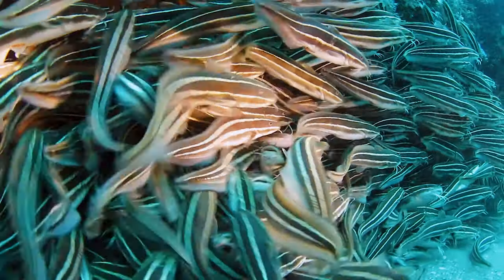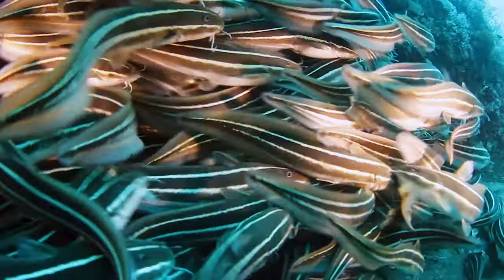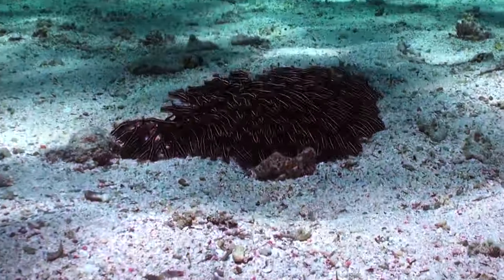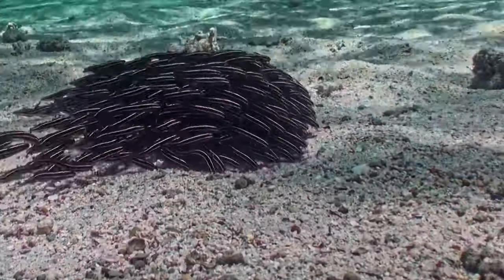Adding to its visual appeal is the fusion of fins, a distinctive feature that imparts an elongated and elegant appearance, reminiscent of eels. As it gracefully explores the ocean floor, the striped eel catfish embodies a harmonious blend of form and function.